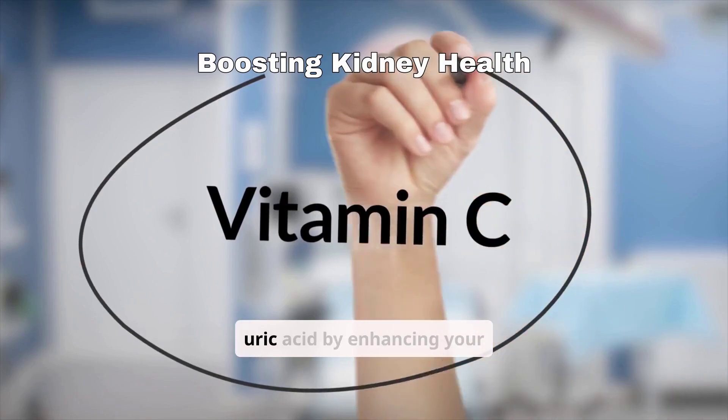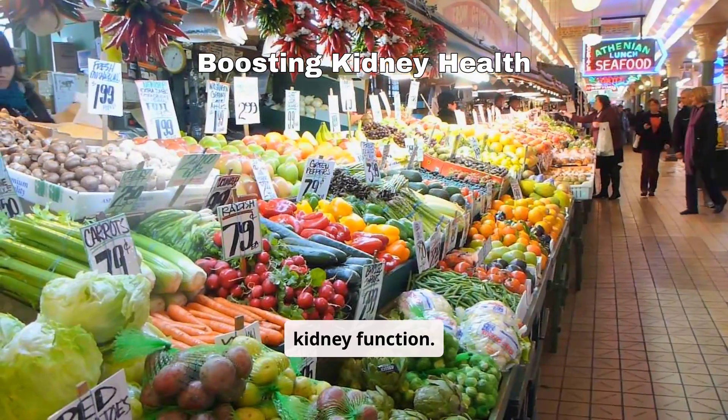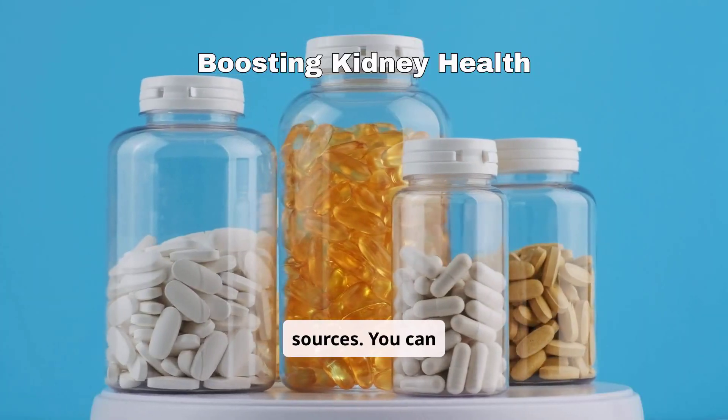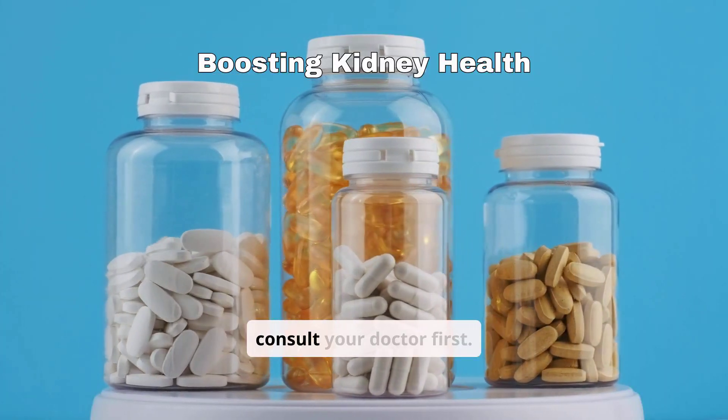Vitamin C helps lower uric acid by enhancing your kidney function. Oranges, strawberries, and bell peppers are excellent sources. You can also consider a supplement, but consult your doctor first.